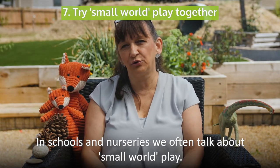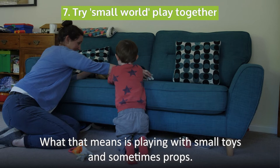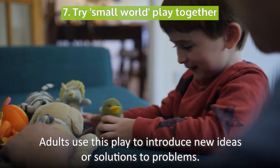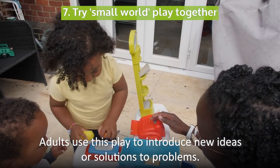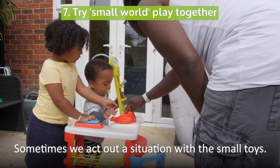In schools and nurseries, we often talk about small world play. What that means is playing with small toys and sometimes props. Adults use this play to introduce new ideas or solutions to problems. Sometimes we act out a situation with the small toys.